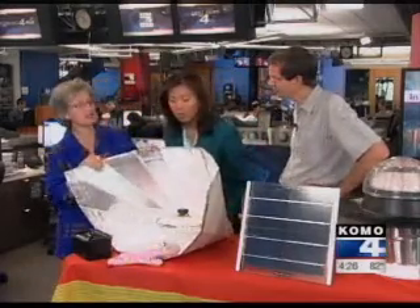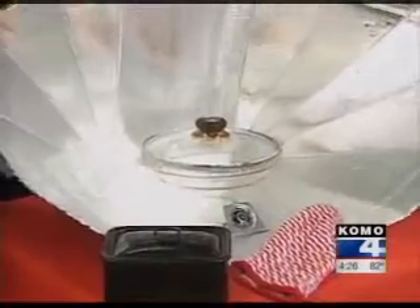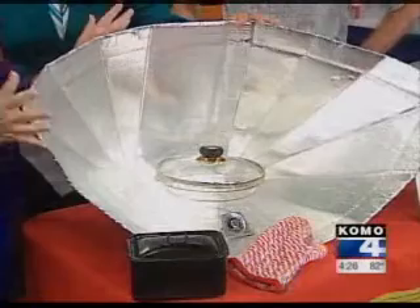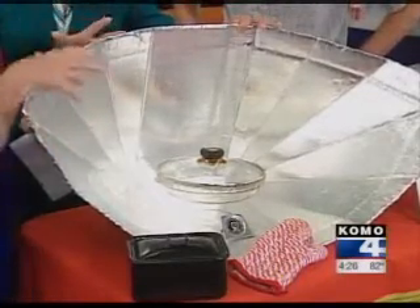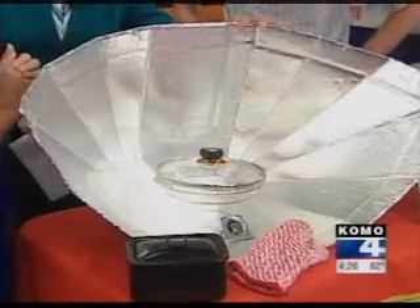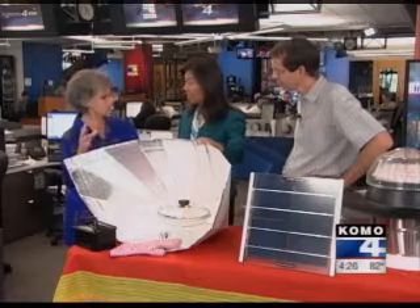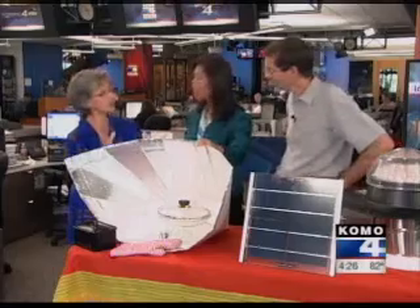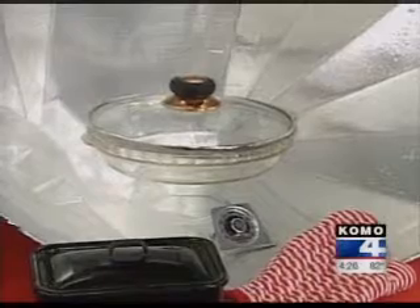This is a solar oven — it's called a fun panel — that I made from a class that Sustainable Northeast Seattle taught. It's made out of very simple materials: just cardboard, tin foil, and glue. It reflects the rays of the sun onto the food. You can actually cook anything in this that you cook in a conventional oven. It takes about twice as long, but it retains the nutrients, and it is wonderful. Rice, vegetables — it can all be done.